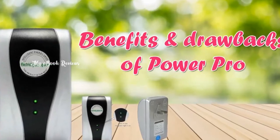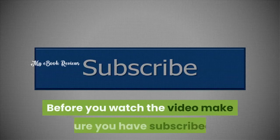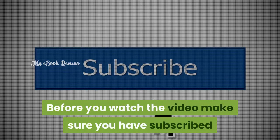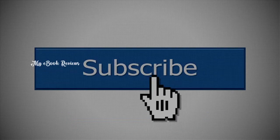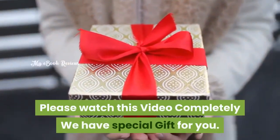Hello everyone, welcome to know about the benefits and drawbacks of PowerPro. Before you watch the video, make sure you have subscribed to my channel to know about new product reviews and updates. Please watch this video completely — we have a special gift for you.